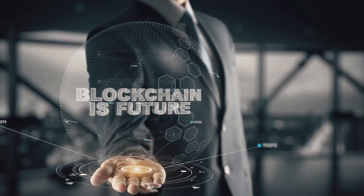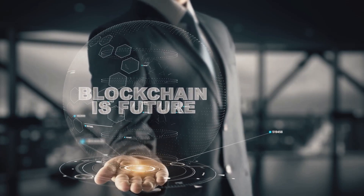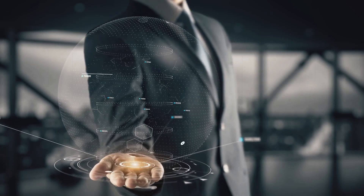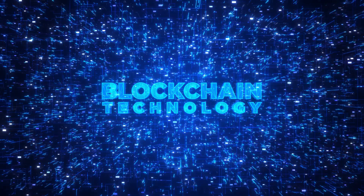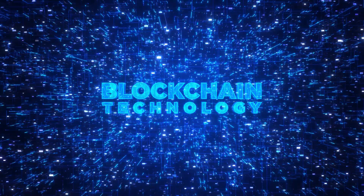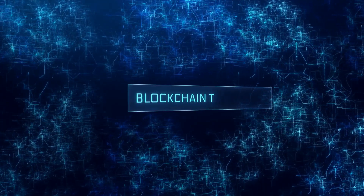The potential applications of blockchain technology are vast and rapidly evolving. This revolutionary technology is transforming the way we conduct business, manage data, and interact with digital systems — from finance to healthcare, and from supply chain management to voting systems. Let's explore some real-world examples across various industries to illustrate how blockchain is being utilized to solve complex problems, enhance security, and create more efficient processes.